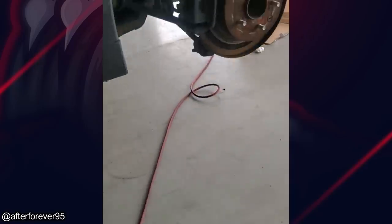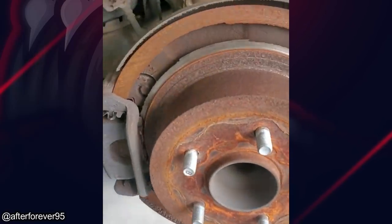This vehicle just came in for an oil change, but the mechanic noticed that the brake pedal went to the floor when he was driving it into the shop. Thankfully, the customer approved all the repairs.